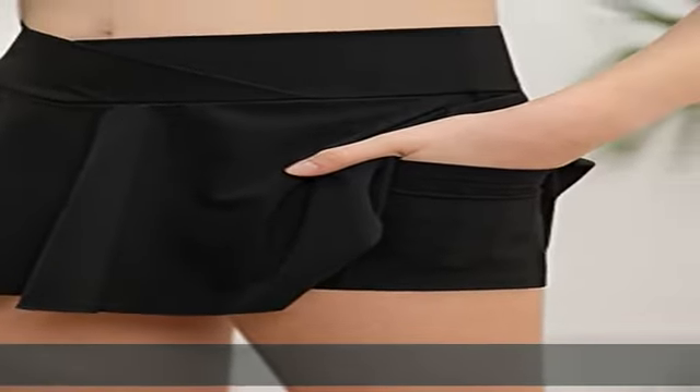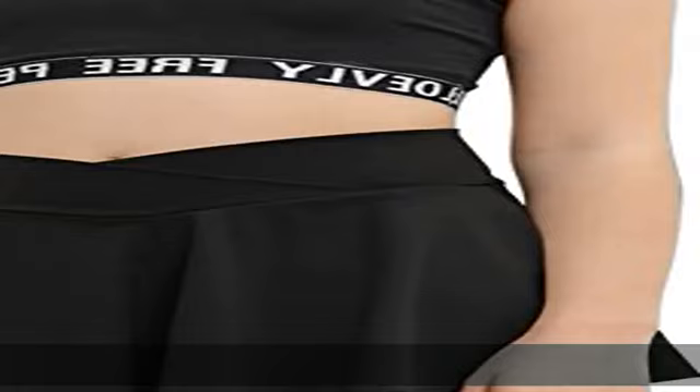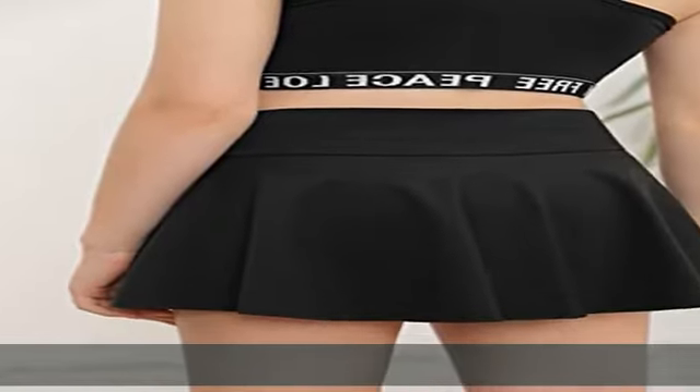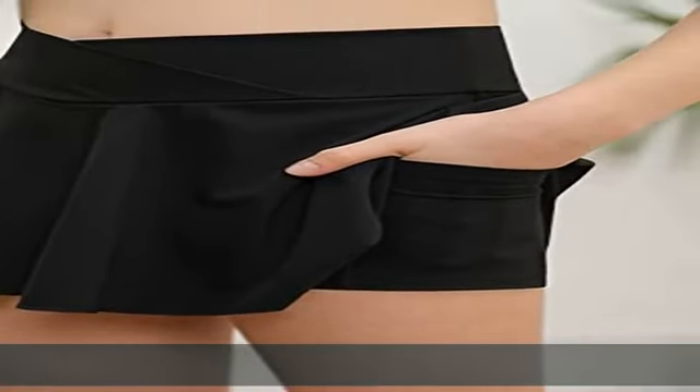So your girl can be sure to feel comfortable throughout her workout and throughout the day. The girls active skirt is perfect for tennis, golf, cycling, volleyball, running, hiking, walking, dance, skate, gym workouts, any outdoor activities, or daily casual wear. Garment care: hand wash or machine wash, hang dry.